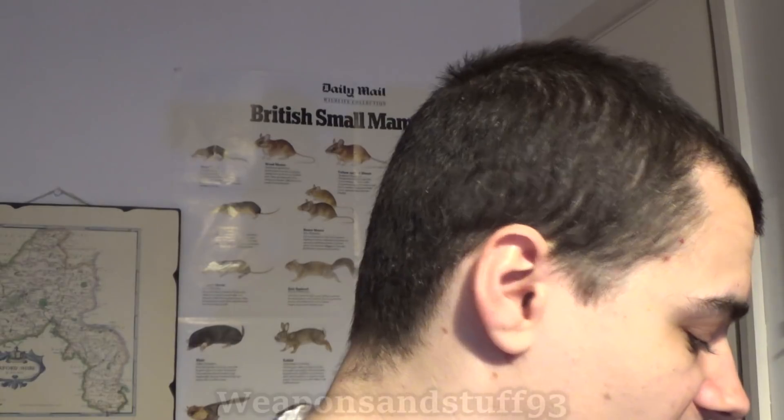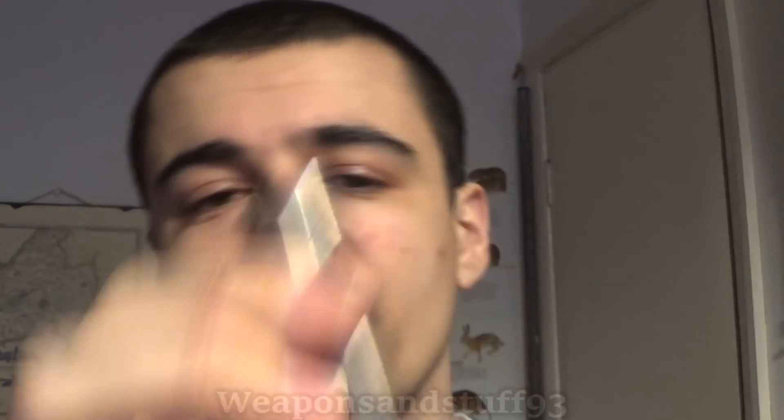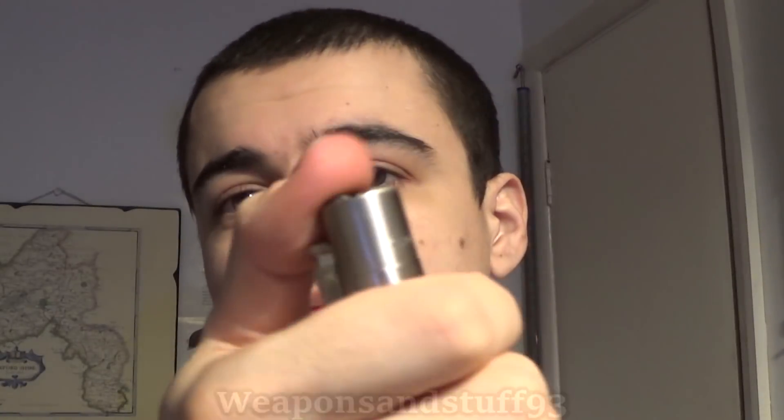Now let's look at the conventional butane lighters. For this I've picked the metal Clipper. The plastic Clippers are also very good, but I like the metal Clipper — it's quite nice looking with the brushed chrome style design. You've got your gas adjustment wheel at the bottom, so you can make the flame bigger or smaller by hand, or by using a coin or a screwdriver. This one's got a nice hexagonal wheel — easy to light. If you just wanted a conventional lighter, these look quite nice and do the job well.